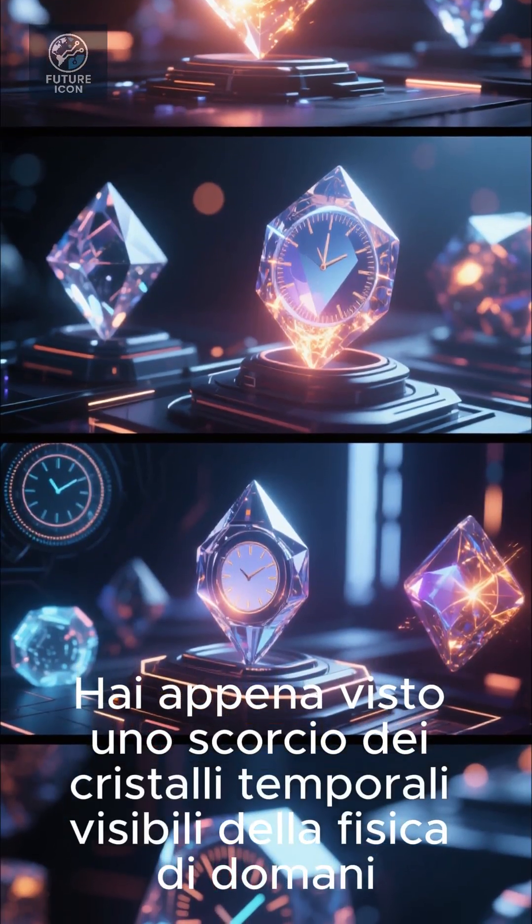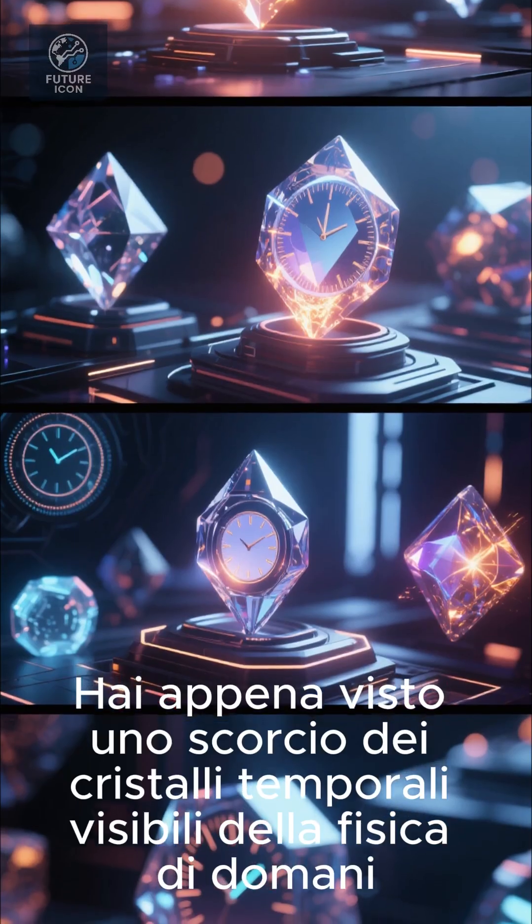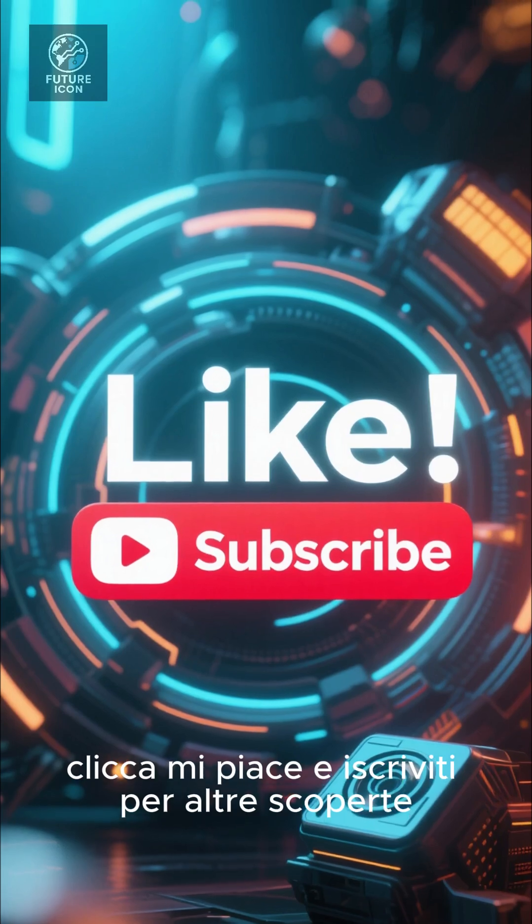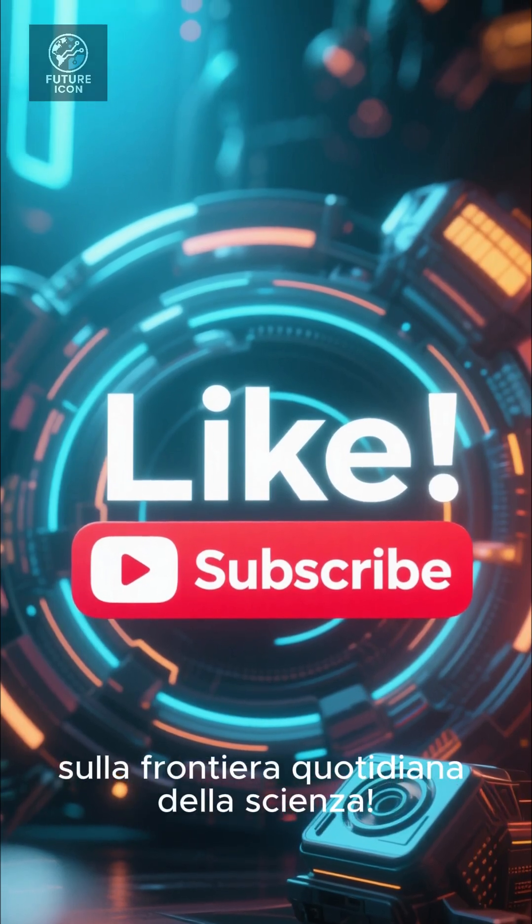You've just seen a glimpse of tomorrow's physics: visible time crystals. If this blew your mind as much as ours, hit like and subscribe for more breakthroughs on the everyday frontier of science.